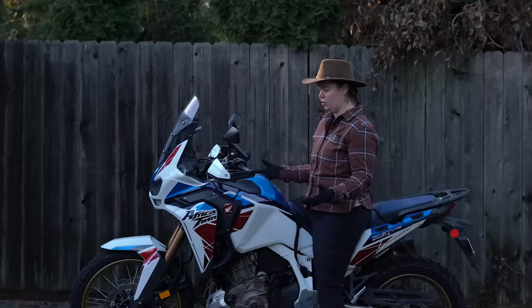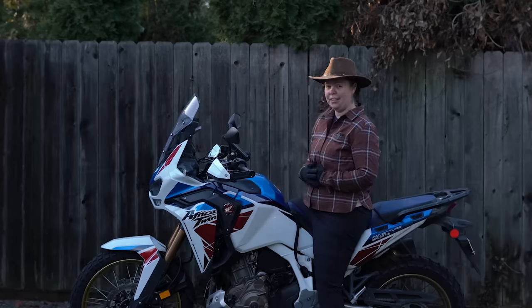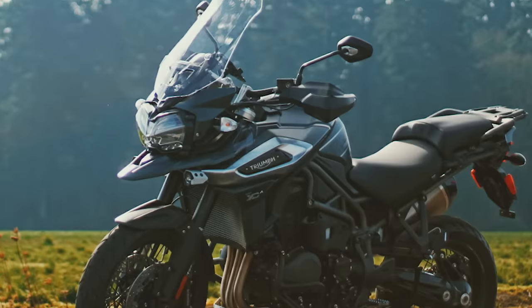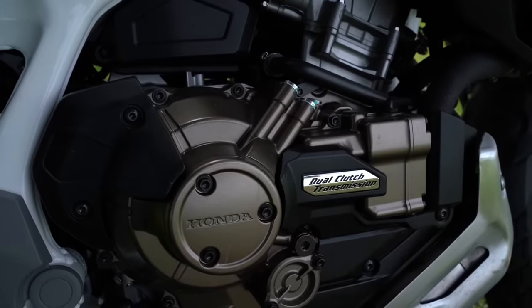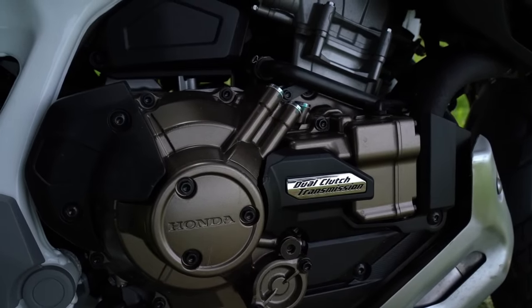I also just find this bike more comfortable for me personally than the Panamerica or the Triumph Explorer. This is the version that comes with the six speed dual clutch transmission, also known as DCT.